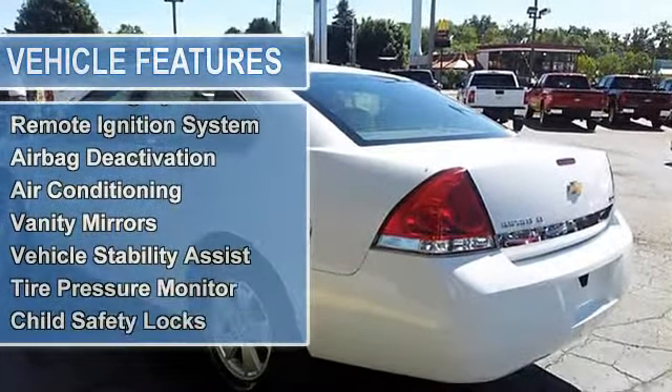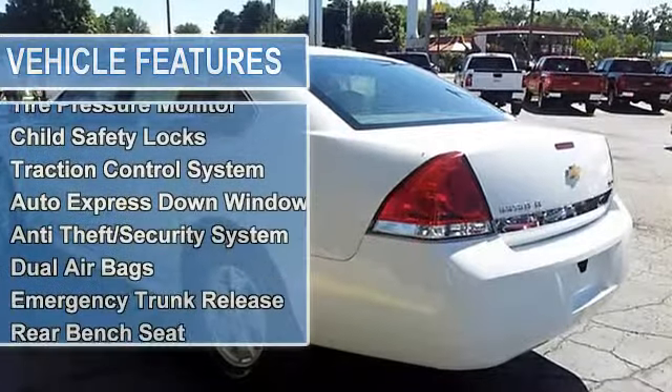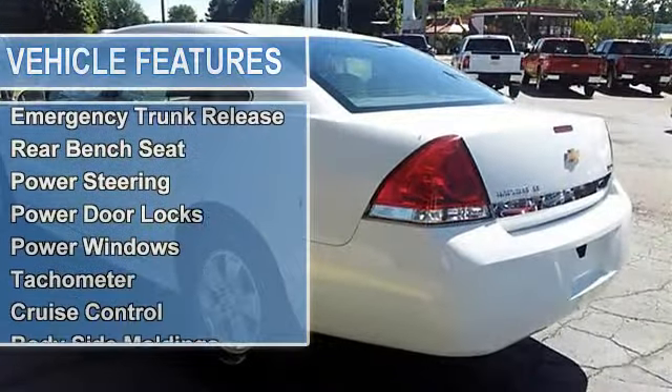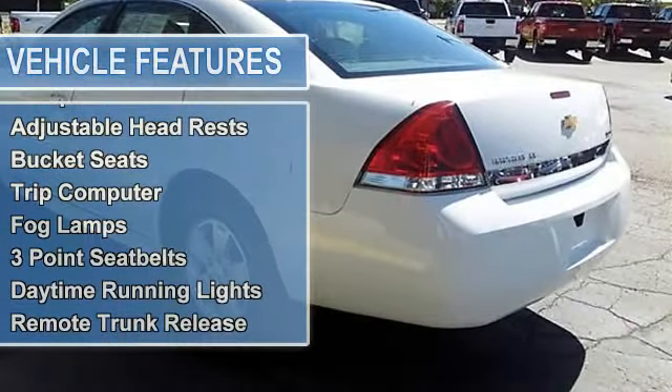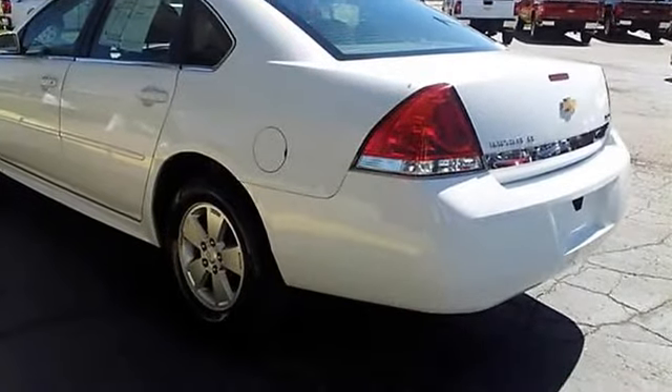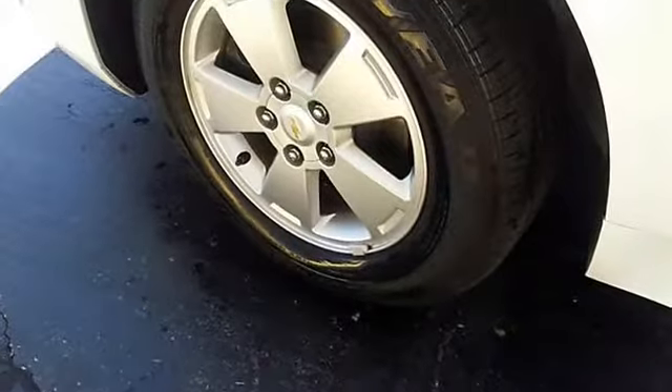Vanity mirrors, vehicle stability assist, tire pressure monitor, child safety locks, traction control system, auto express down window, anti-theft security system, dual airbags, emergency trunk release.